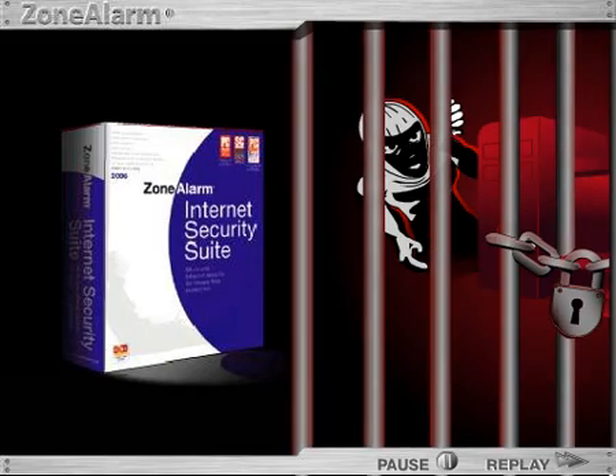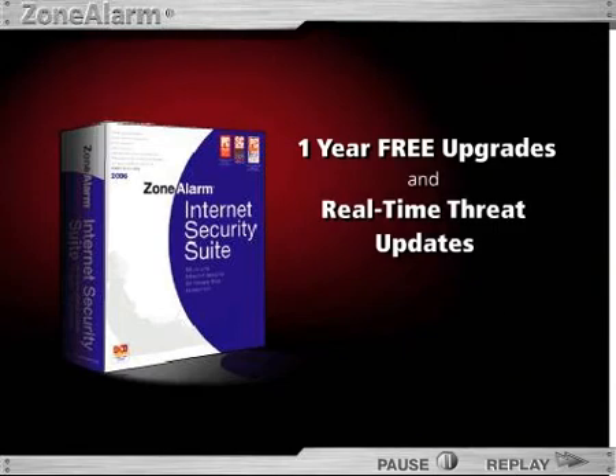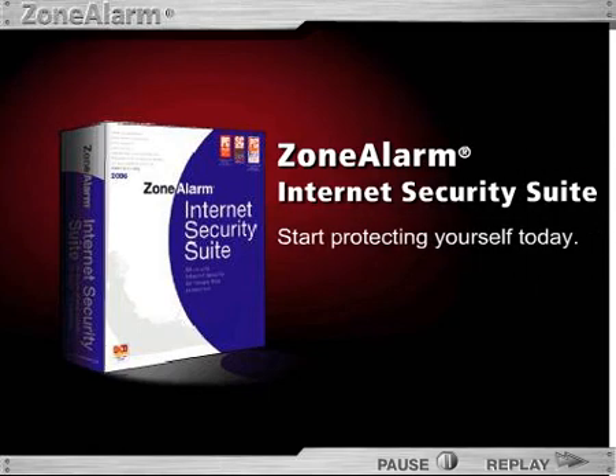Viruses, spyware, and malicious code. And with one-year free upgrades and real-time threat updates, there's no better protection than the award-winning ZoneAlarm Internet Security Suite to safeguard your computer and allow you to surf with confidence.